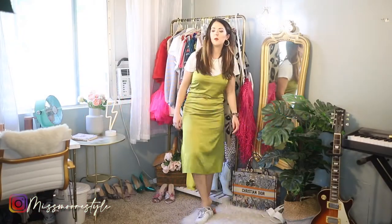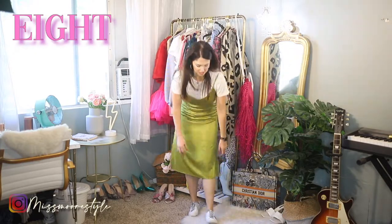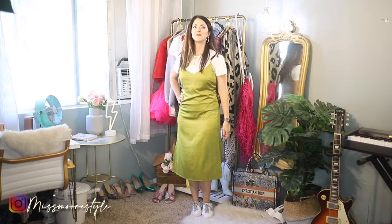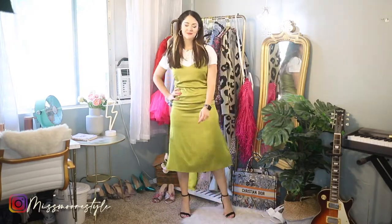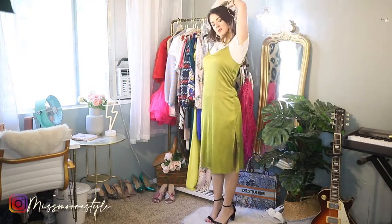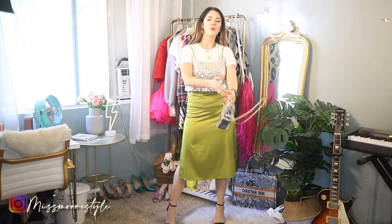Next we've got dresses. You might not think that you could wear a white t-shirt with a dress, but I'm about to show you how — and that is with a slip dress. I have this beautiful green charmeuse-type slip dress from Amazon, and I love wearing a t-shirt underneath it. It gives it a little bit more of a casual vibe, like an everyday sort of look. You can throw on some heels to make it fancier, or put a sequin crop top over all of it for a really cool layered look.